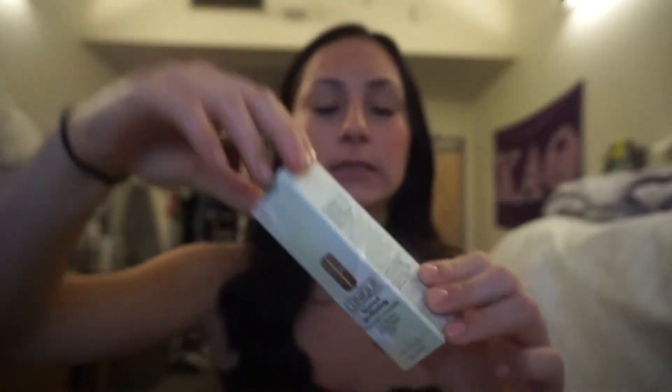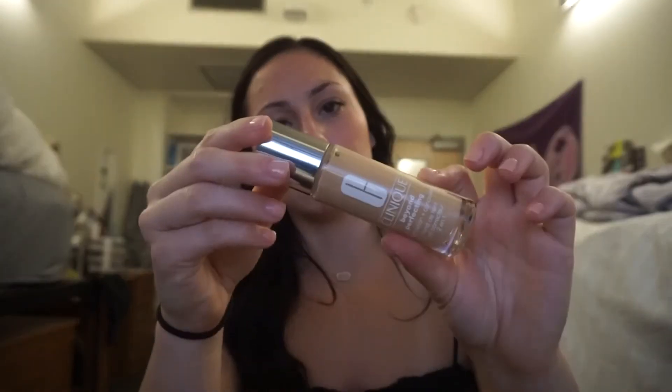Lastly from Ulta, I got a new foundation because I hardly wear foundation but I want to start getting into it more to have different products to show and test for you guys. I picked up the Clinique Beyond Perfecting Foundation and Concealer — it's a two-in-one. Everyone always raves about this so I want to see what all the hype is about. I got my shade in Cork, going a little bit darker since it gets super dark in the summertime. It has that big doe-foot applicator, kind of like the Tarte Shape Tape.